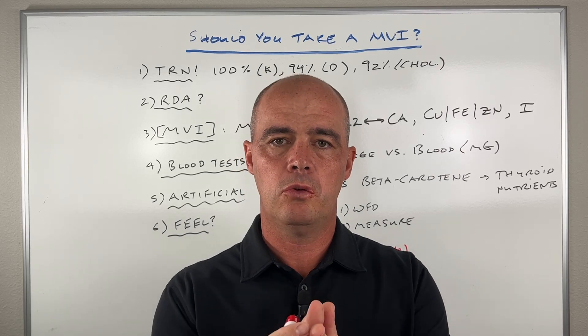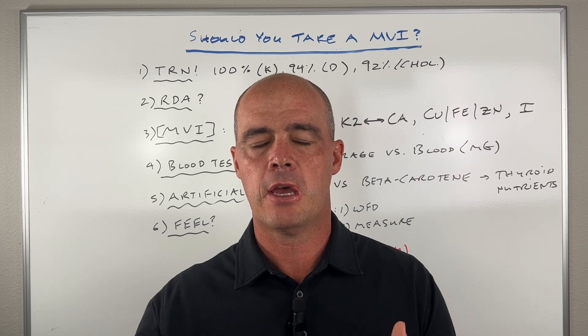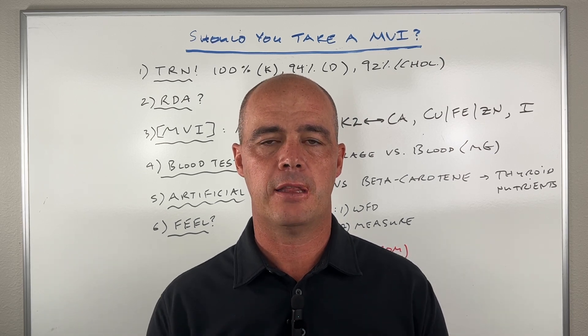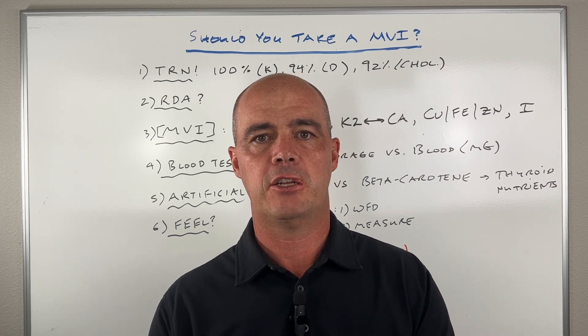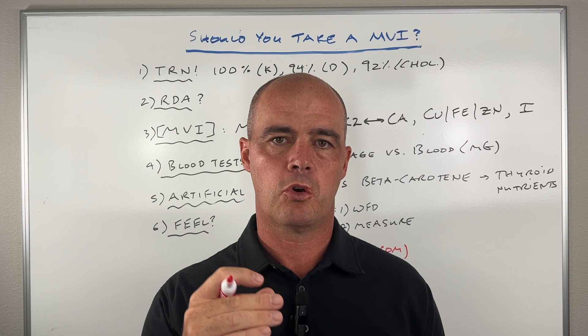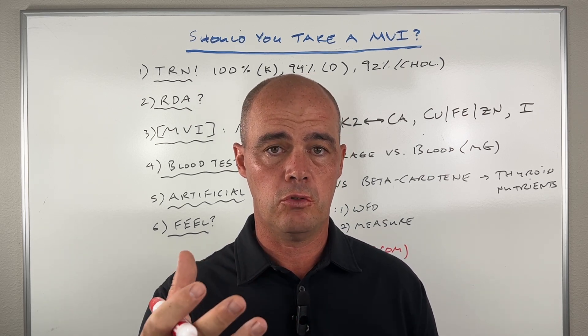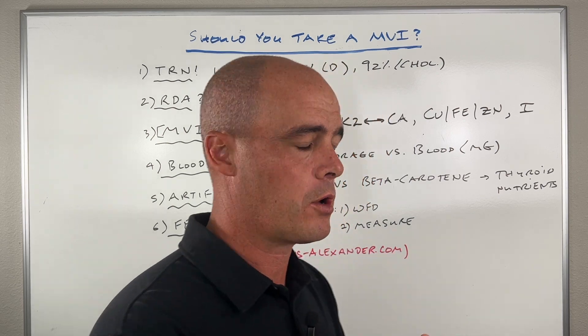In this video, I want to help you figure out: should you be taking a multivitamin? As a pharmacist, I'm asked this question a lot. In the past, it used to be a blanket yes answer, then I changed to a blanket no answer. Over time, I figured out some criteria and some questions that you need to ask yourself to help make the best decision for you, and I want to walk through those.